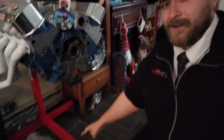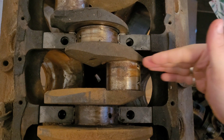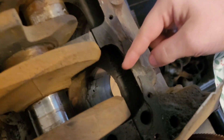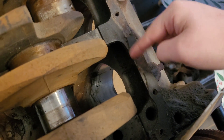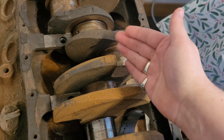Mainly, a stroker is taking out the old stock stroke of the crankshaft and replacing it with a longer one. The stroke of the crankshaft is the distance between here and here — how far out your rod is from the center of the crank. That's your stroke. The longer that is, the more swept area you'll get in your cylinder bore. A longer stroke will pull the piston down further in the bore, increasing the cubic inches. For example, that 302 — put this crank in — it turns into a 351.